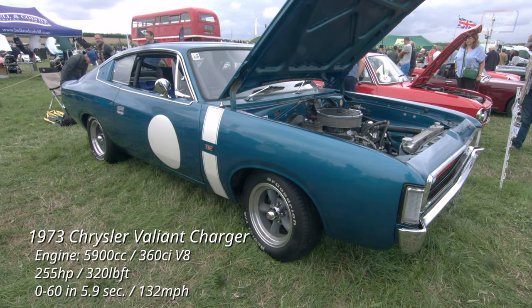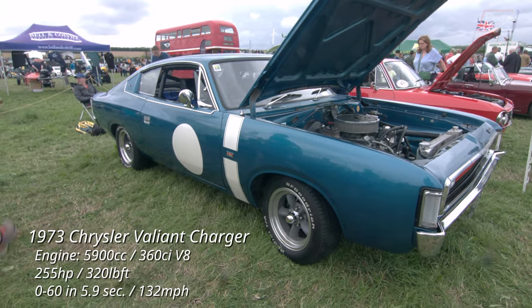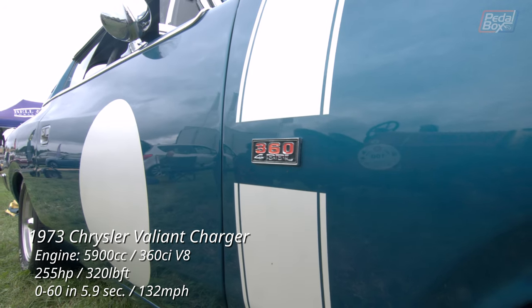This Chrysler Valiant was never available in the US — they seem to have just got the Duster and the Dart as two-door options in this size. This one's unusual, as it has the Thermo-Quad 4-barrel carburettor instead of the 2-barrel from the factory.